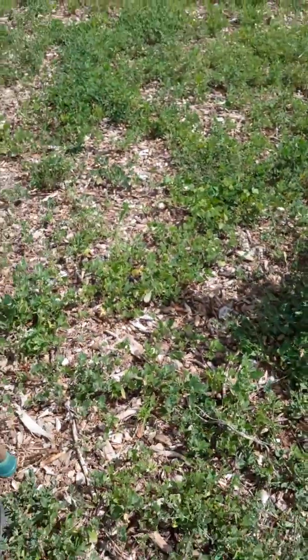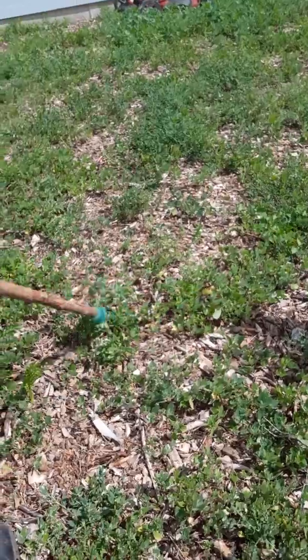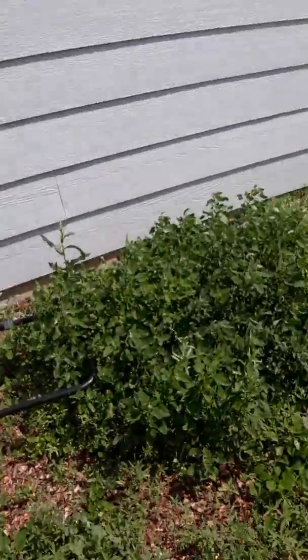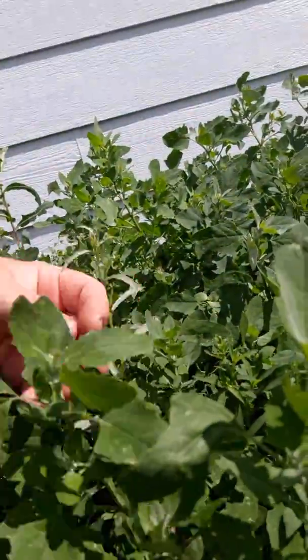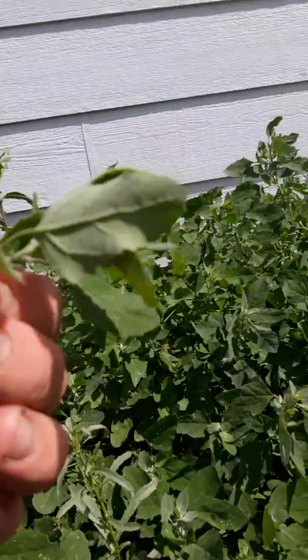Oh, this is what else I wanted to show you. You can see it — it's growing everywhere. That's all lamb's quarter right there! Look at that. You can see there's been something eating on it, which means it's tasty. I'll look for bugs.